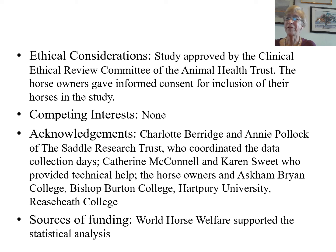We are grateful to the many people who enabled this study to be performed. We particularly wish to acknowledge the generous funding from World Horse Welfare. Thank you.